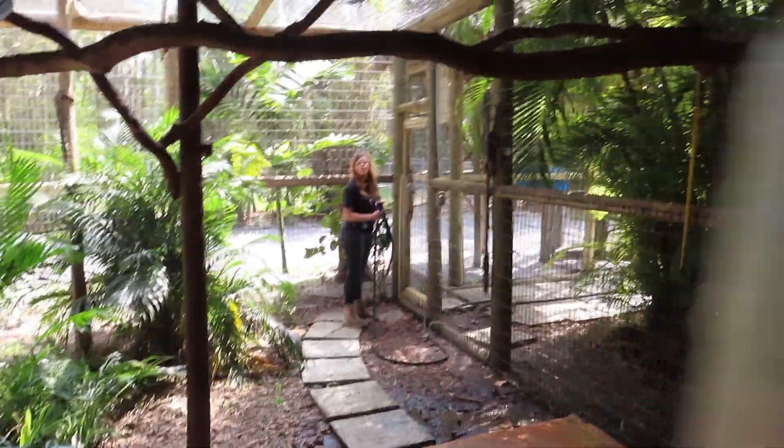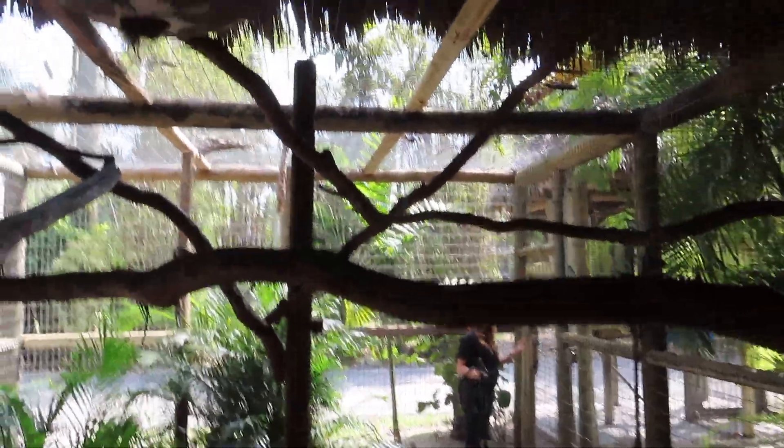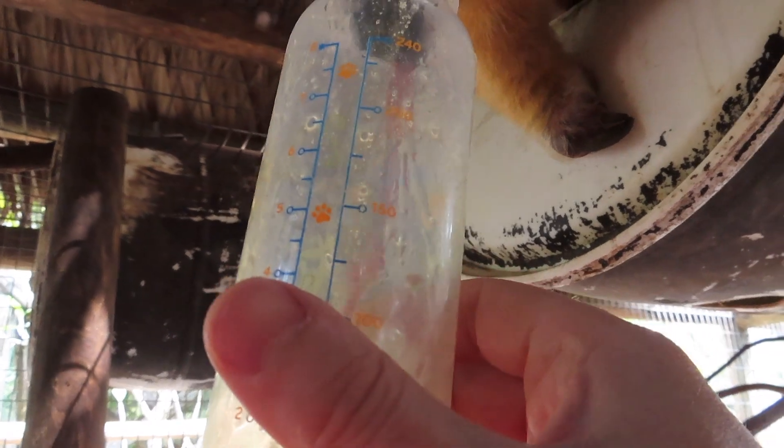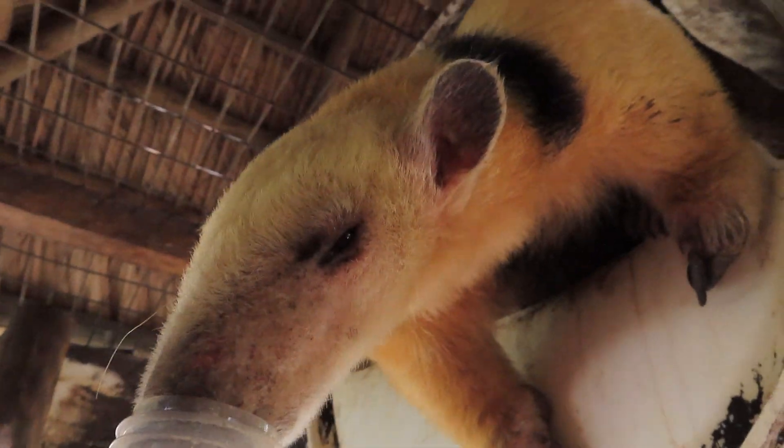All right, so we're gonna show you how to feed an anteater in Miami. It's pretty simple. This is honey. Check out the tongue — see the tongue go all the way into that bottle, and there's your anteater right there.